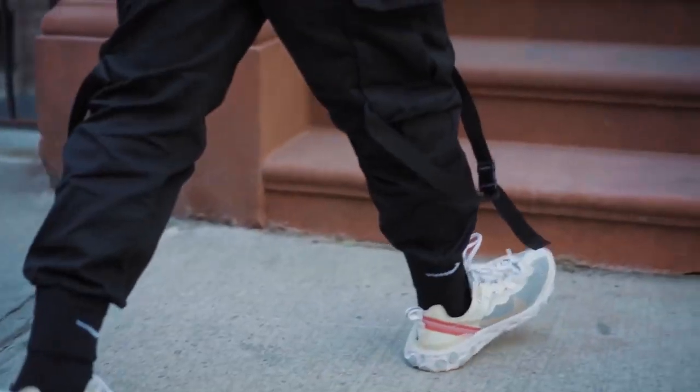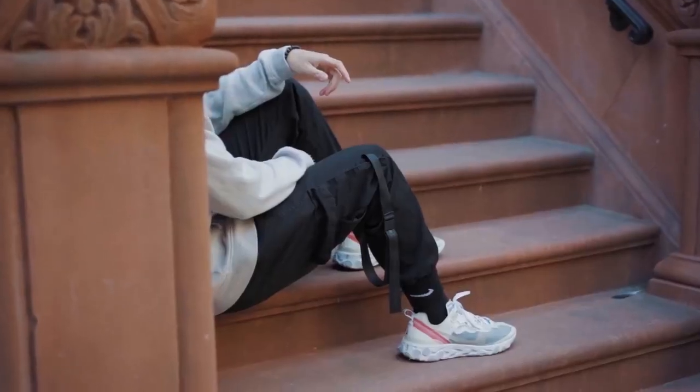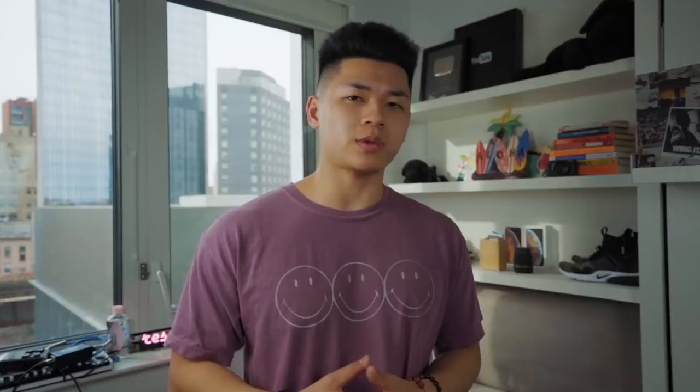Personally, I would rock these by tucking my cargos under the socks so that you can get a sleek, seamless transition from your pants to your kicks. In reality, I'd probably do this with every sneaker on this list unless it's really hot outside. Definitely a sneaker you all should pick up — the Nike Element 87, or the cheaper alternative, the Nike Element 55.